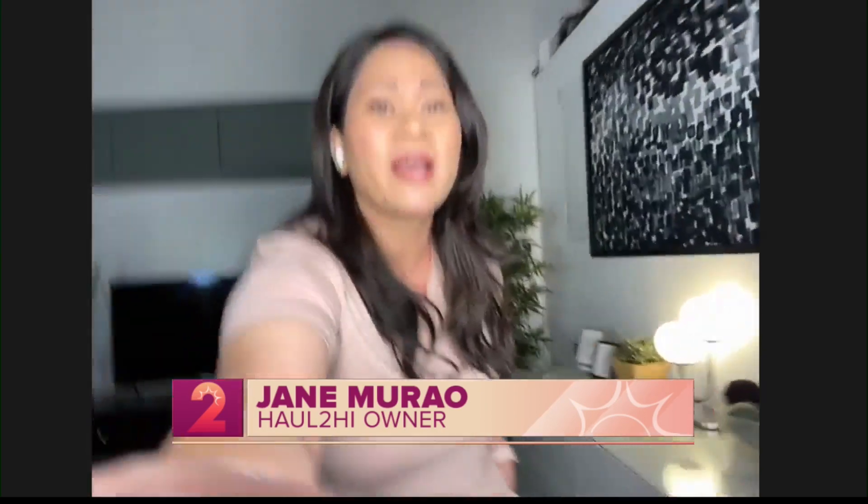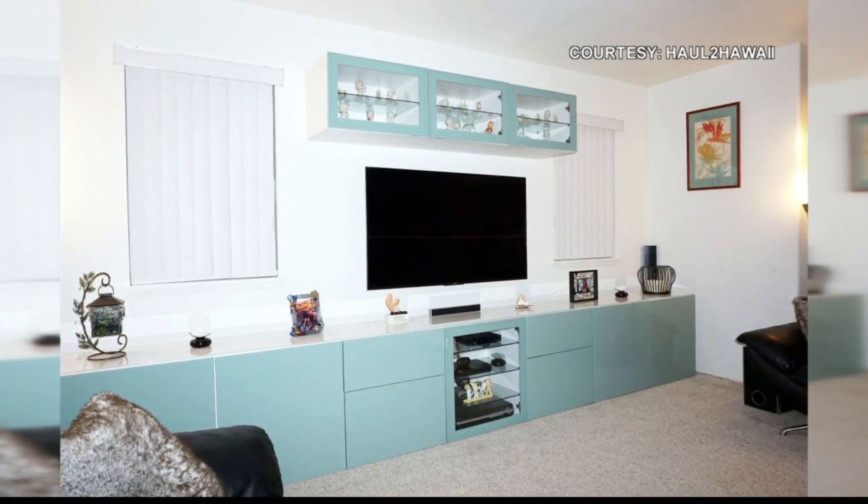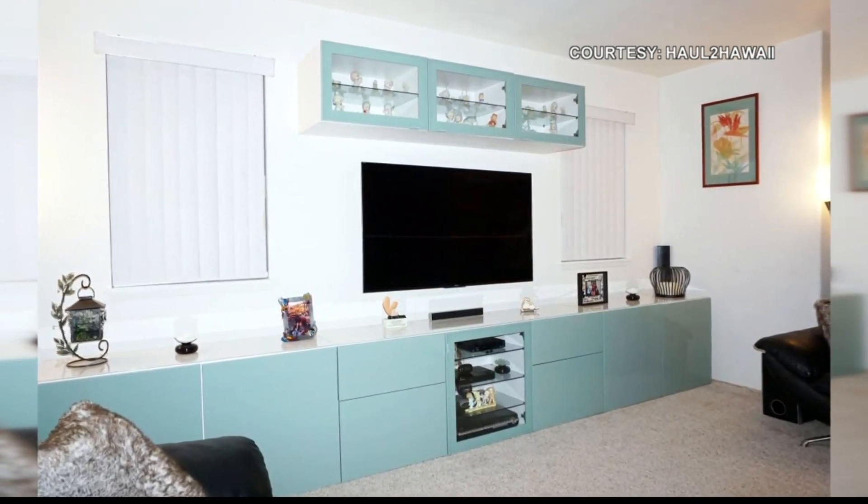Jane, you're in the showroom of your company Haul to Hawaii. For people who might not know what it is, tell us what it is and how your company can help. Thanks so much. Haul to Hawaii is a personal shopping and shipping service — we specialize in shipping IKEA products to Hawaii. Basically anything IKEA sells, we can ship. We help with organization because IKEA has such functional and versatile furniture and a lot of people are big fans. Thank you so much, Jane Morau of Haul to Hawaii, for joining us live this morning. Take care!